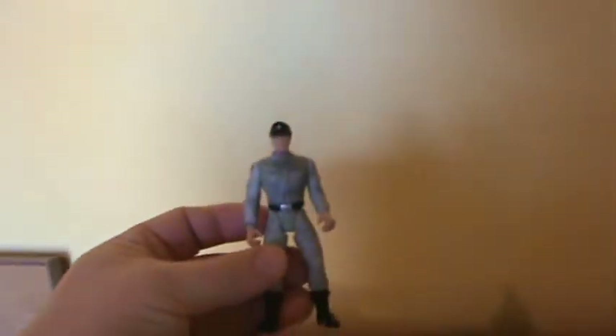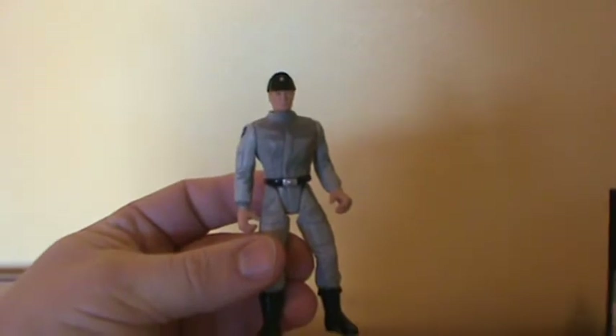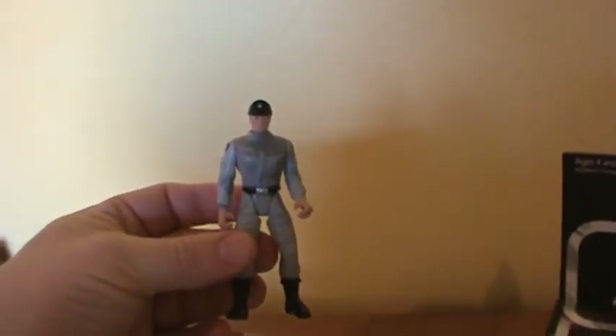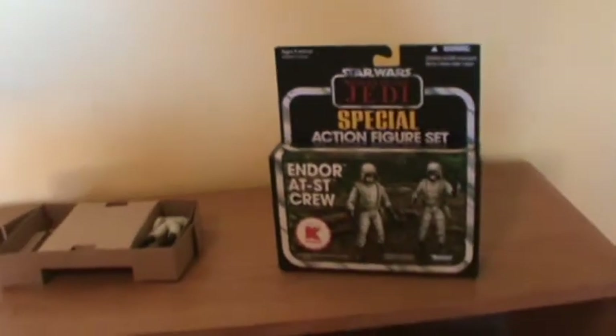Instead of the two new AT-ST drivers, I got two 2004 Imperial scanning crew from the original trilogy collection. They completely suck. This wasn't what was advertised, and I got taken on eBay because I took the guy's word that this was a factory sealed box.